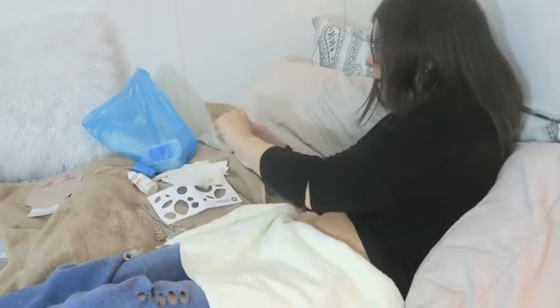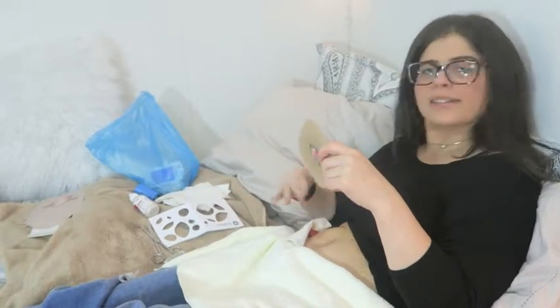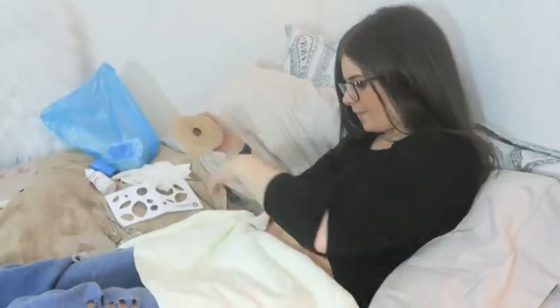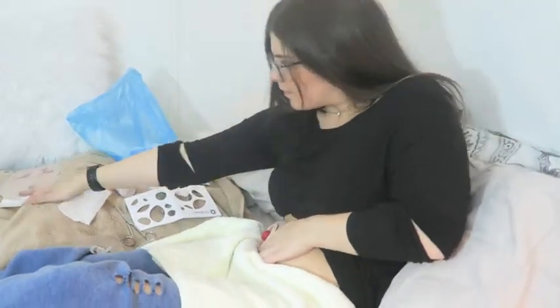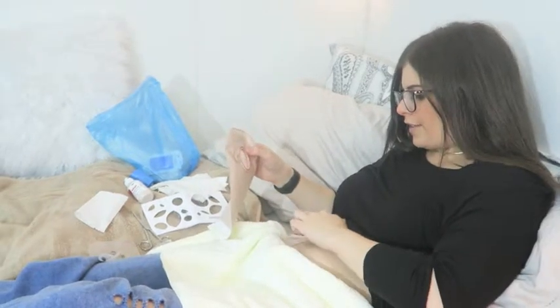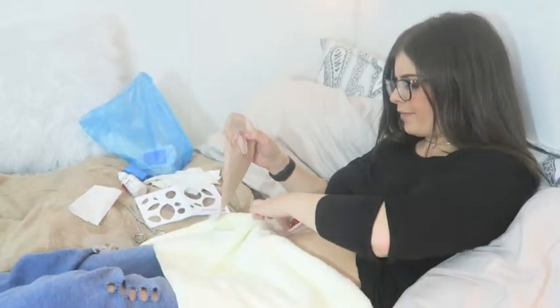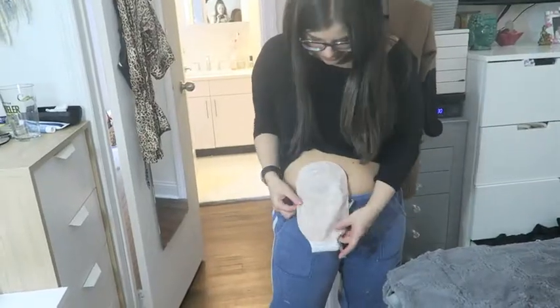Everything looks good. What I like about having the film around is that just in case I cut the hole a bit too big, I won't get leaks around the stoma because it's covered. I go ahead and peel it and put the wafer on. I take my bag and raise it up, and make sure to push around the sides to seal it. I like to just hold over my stoma so that everything kind of melts into each other and really settles on the skin.